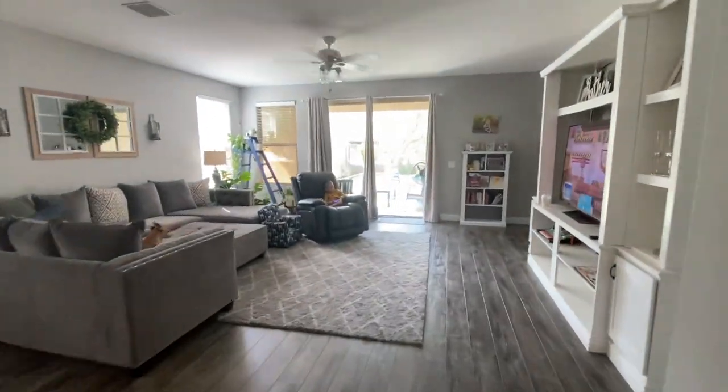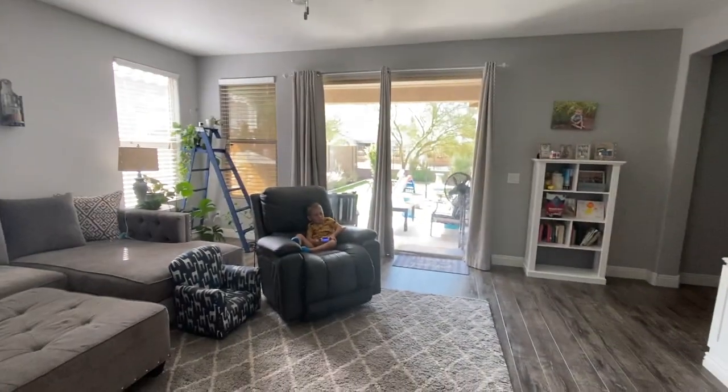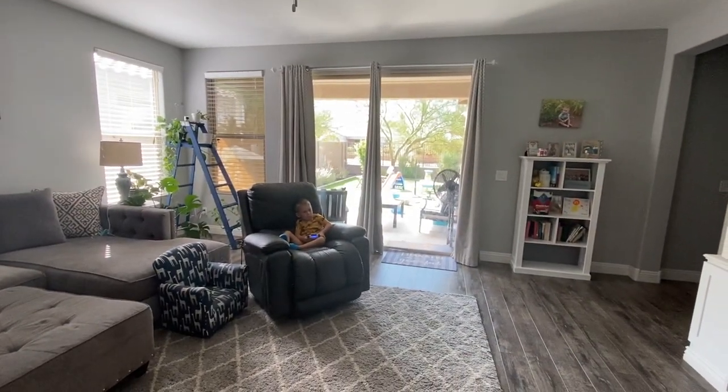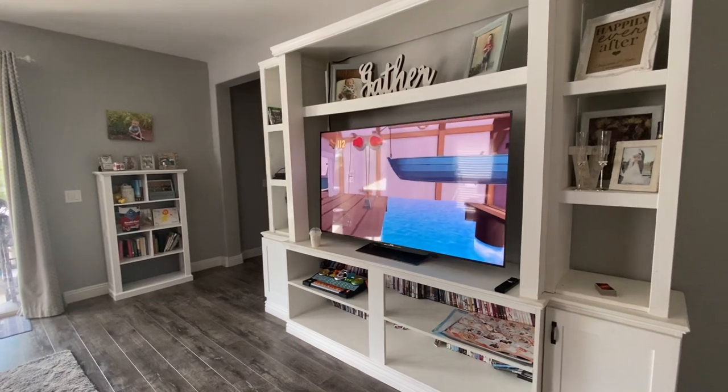This guy has switched to his Paw Patrol game because Crash Bandicoot was a little too hard. He usually only lasts about 15 to 20 minutes on it, so it gives me a little bit of time to get my chores done.